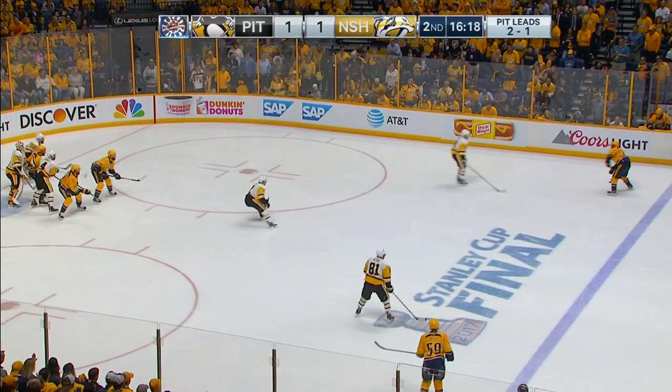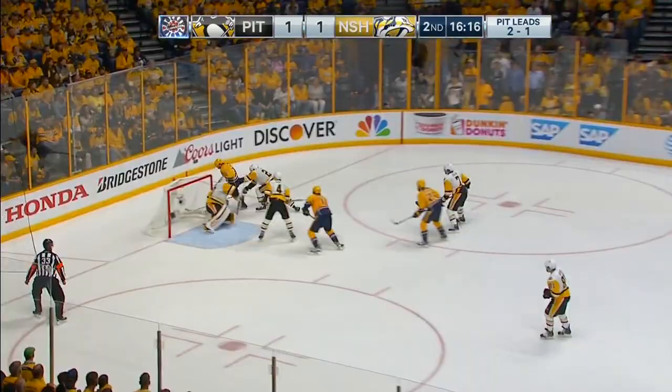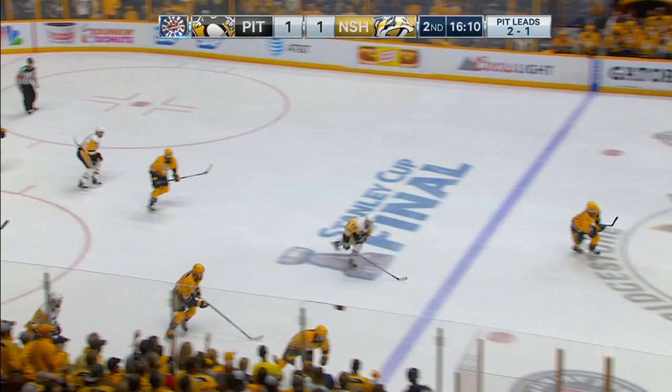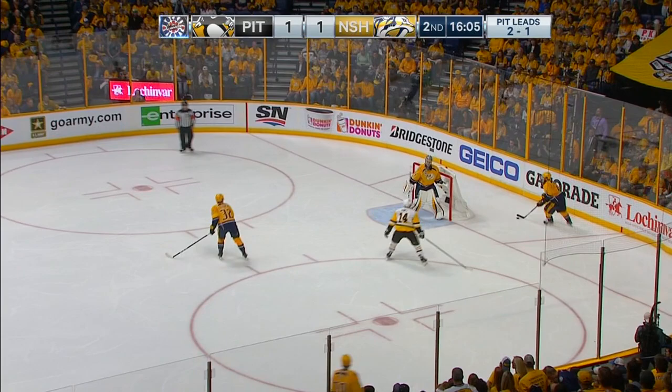To the blue line, Ryan Ellis, intentionally wide, a wraparound — oh my goodness, what a save there by Matt Murray. That looked automatic on the wraparound and Murray got across. What an exhibition of goaltending at both ends of the ice.